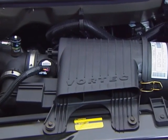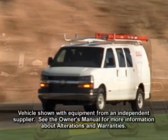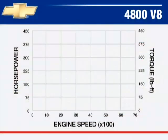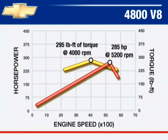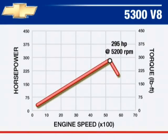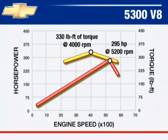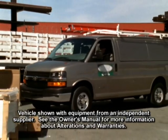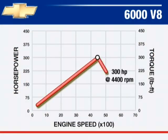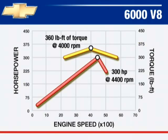Available Vortec V8 engines include the 4800 V8, standard on 2500 and 3500 heavy-duty cargo models. The Vortec 5300 V8 with a 295-horsepower rating and 330 foot-pounds of torque is standard on all-wheel drive models. The Vortec 6000 V8 is standard on Express 3500 passenger models with 300 horsepower and 360 foot-pounds of torque.